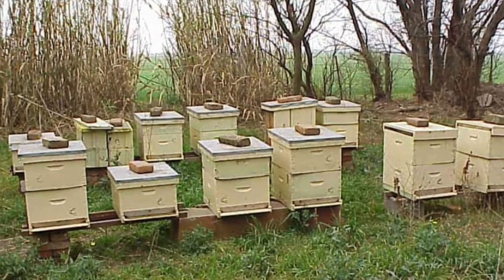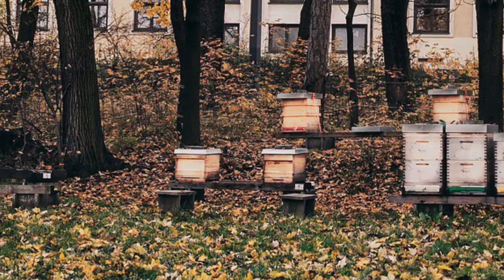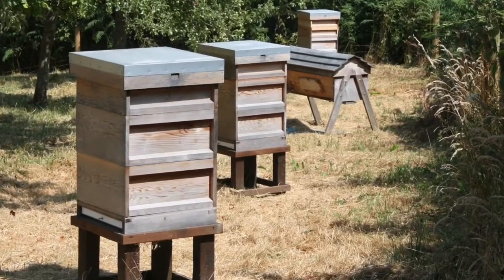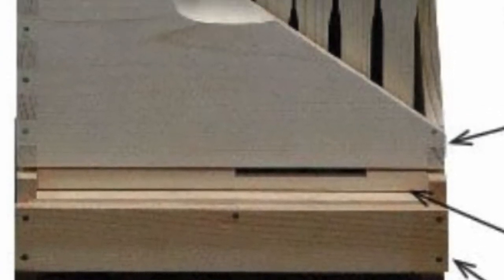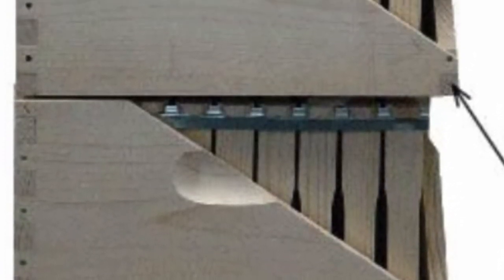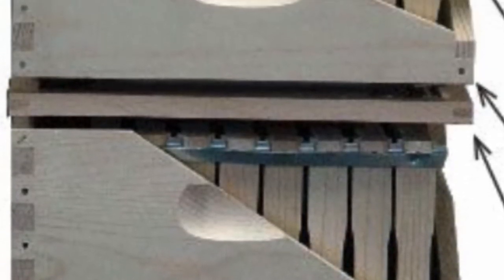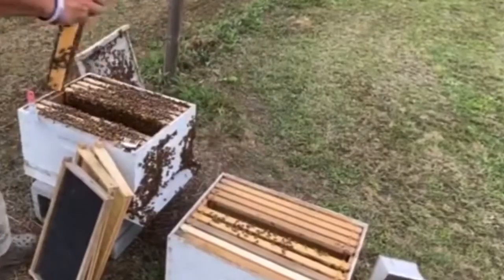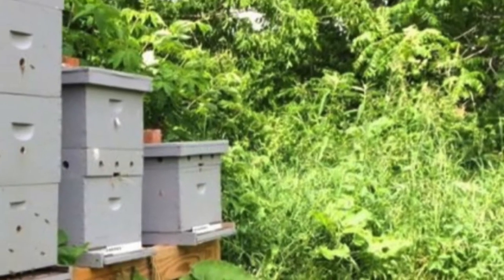Everyone has seen the white beehive boxes scattered around the countryside. One of those little white boxes is actually a complex multi-story home with rooms that have specific purposes — just as our house has a garage, bedrooms, a kitchen, a pantry, and a nursery. Each box has 8 to 10 frames inside, like the frames in our observation hive. When our bees outgrow the observation hive, we'll simply move the frames to a box beehive. These box hives can range from a single box high to five boxes high.